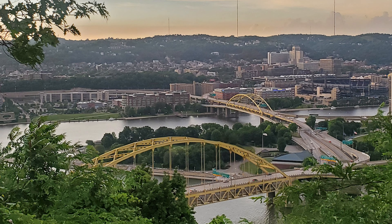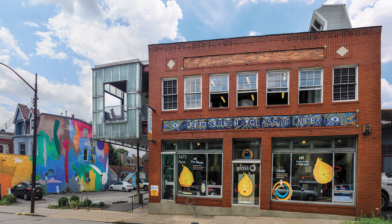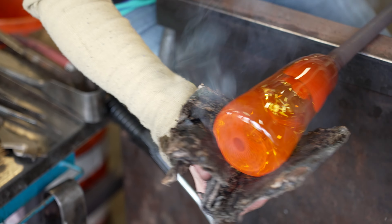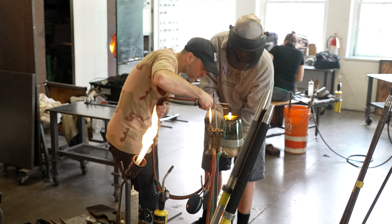While filming in Pittsburgh, Pennsylvania, the Tomorrow's World Today team visited the Pittsburgh Glass Center. Over the last 20 years, the Pittsburgh Glass Center has grown to be one of the premier glass facilities in the United States.